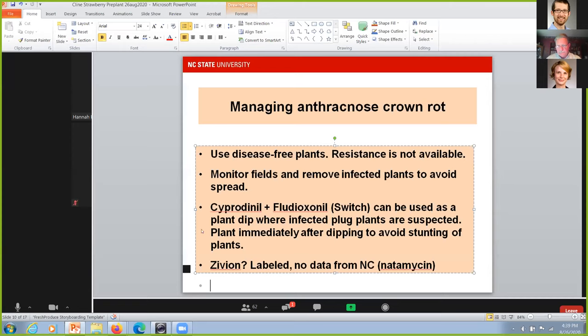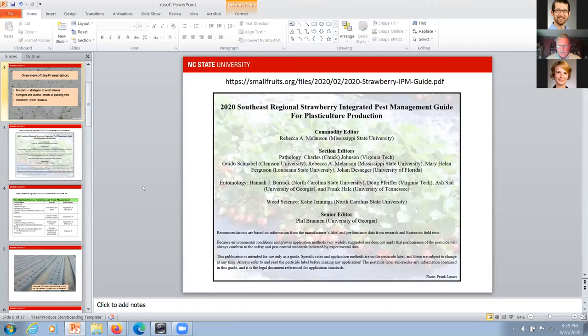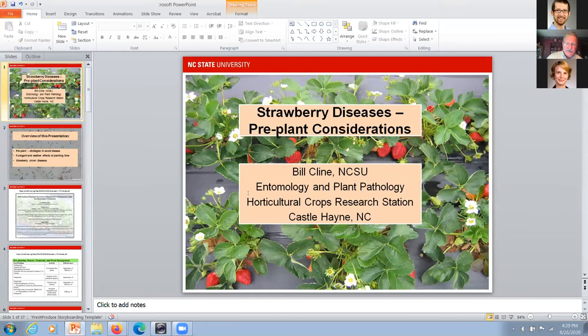Strawberries seem pretty resilient to limited pollination, so stocking honeybees specifically for strawberry yield improvement is probably not something individual growers need to be concerned about doing. That's all I had to cover. Now moving on to Bill Klein.